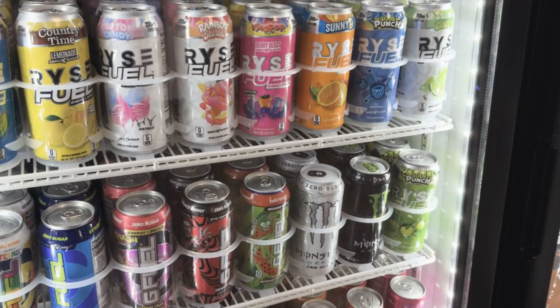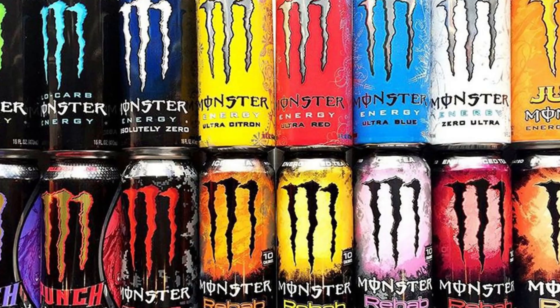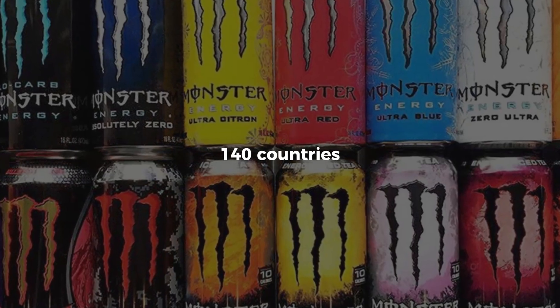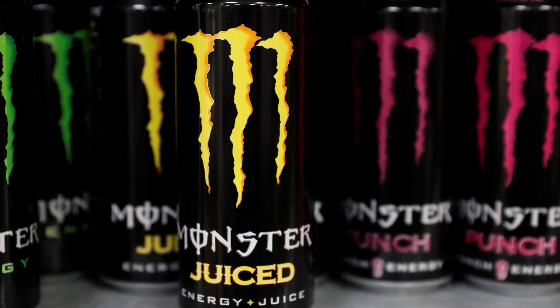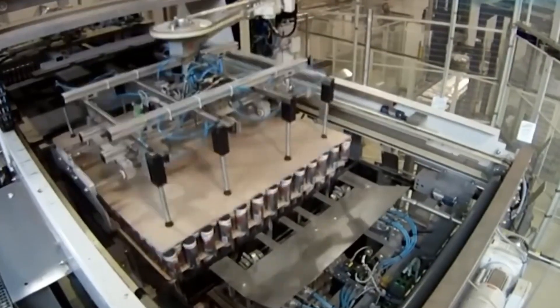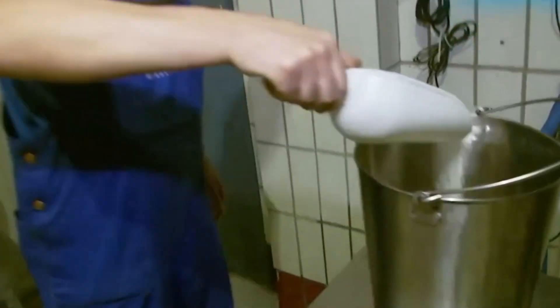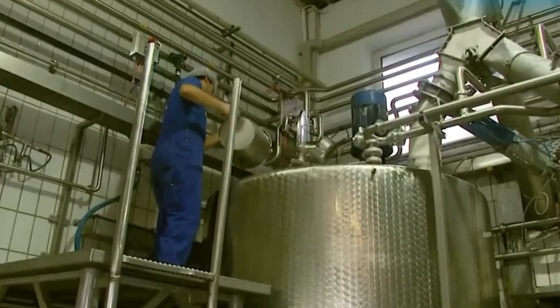What began as a challenger brand in the early 2000s is now a global juggernaut, selling billions of cans annually across 140 countries. Its unmistakable black and green design, paired with slogans about performance and power, helped turn it into one of the most recognized energy drinks on earth. But underneath the marketing lies a rigorous, highly controlled manufacturing process — one engineered for consistency, speed, and a very specific kind of punch.